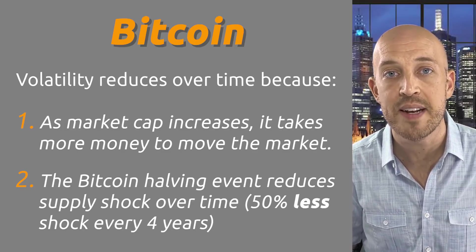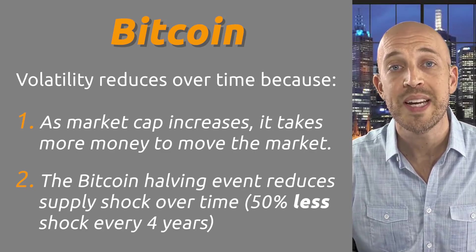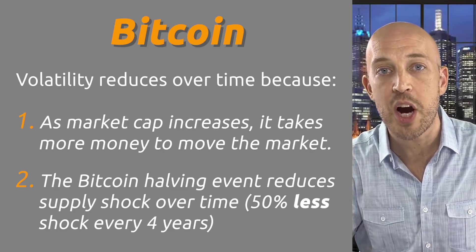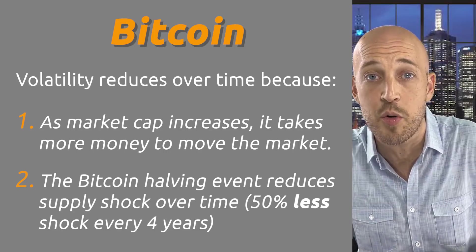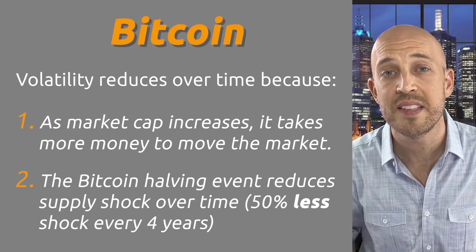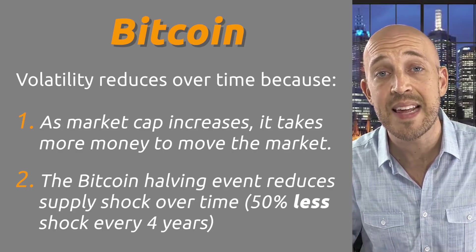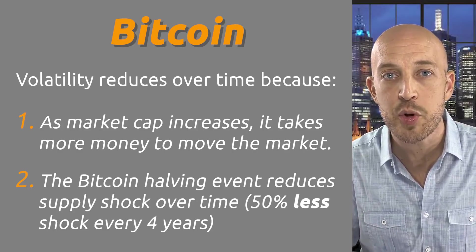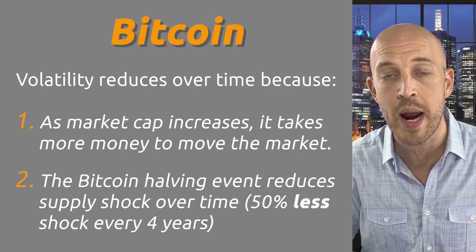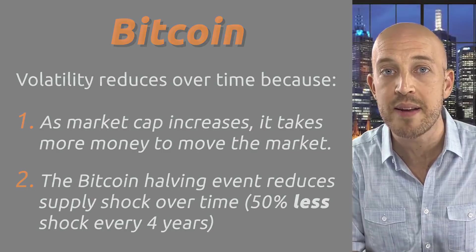There's a second factor contributing to decreasing volatility in Bitcoin's price: the Bitcoin halving event, which is a reduction in the issuance rate of newly minted Bitcoins every four years by reducing it in half. A half of a half of a half means a smaller and smaller decrease each cycle. Not all metrics and indexes take this into account, but the way we interpret these metrics, we use linear regression to account for any decreasing volatility present in Bitcoin's price and market cap.